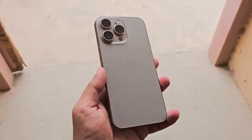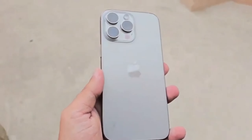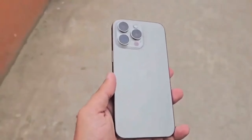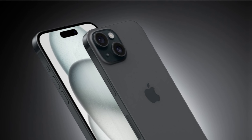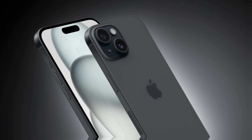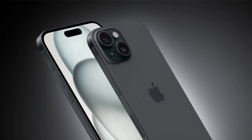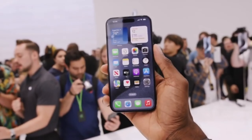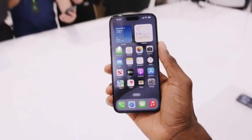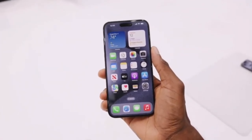So what do you think about these new developments? Are you excited to see how the A18 chip improves the iPhone experience? Let us know your thoughts in the comments below. Don't forget to subscribe to our channel for all updates on the iPhone 16 and more cutting-edge tech news. Thanks for watching and we'll catch you in the next video. Stay tuned as we bring you more insights into Apple's latest innovations and how they're shaping the future of technology.